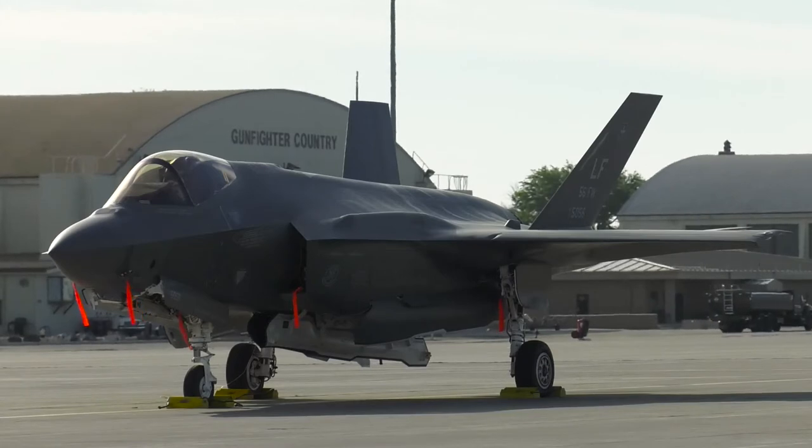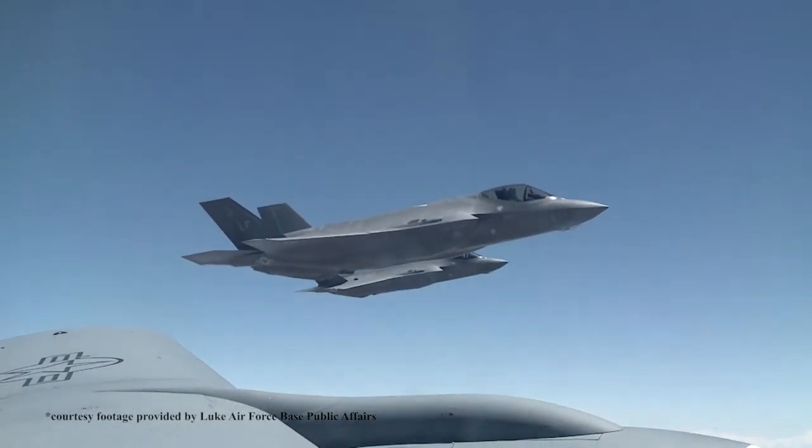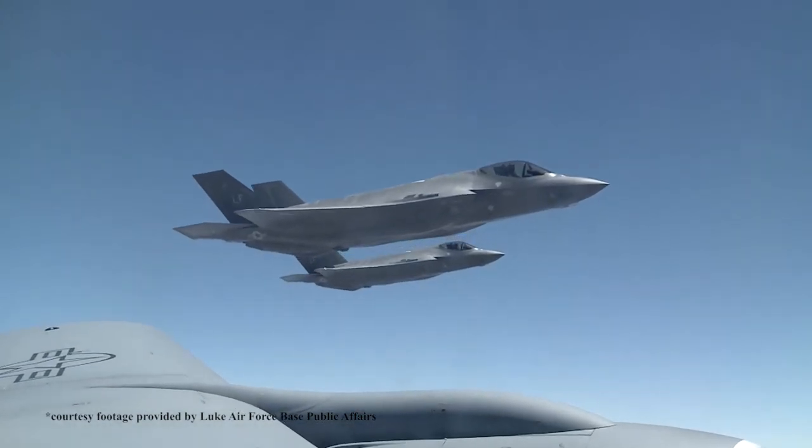The Mountain Home range complex spans across 9,600 square miles and allows these new F-35 pilots to hone their skills during various electronic simulations and scenarios.